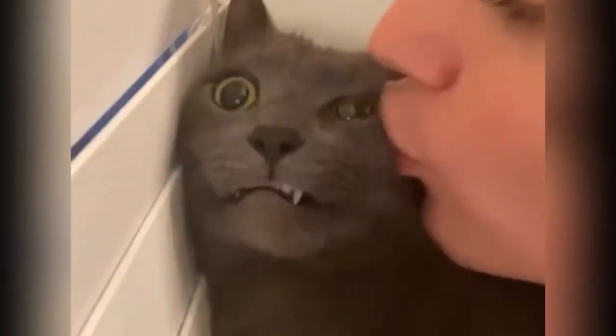Kissing a cat on the mouth is a common display of affection for many cat owners, but it raises an interesting question. Do people ever think about the fact that their feline companions have just licked their butts when they plant that kiss?